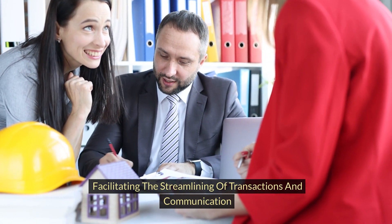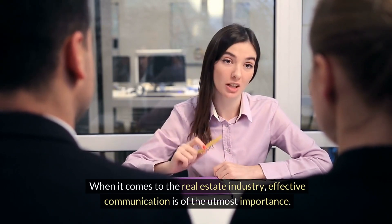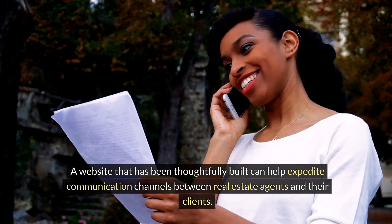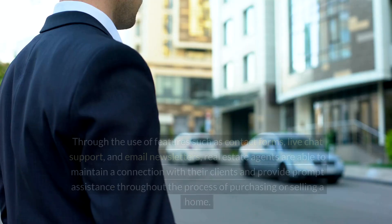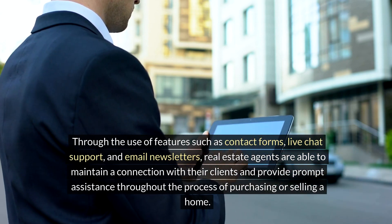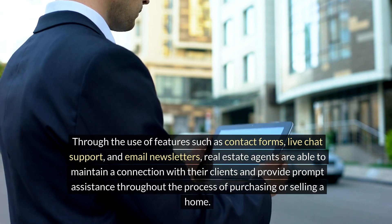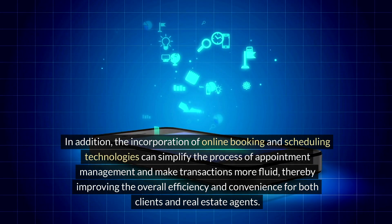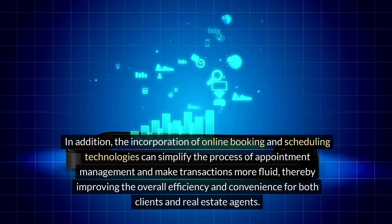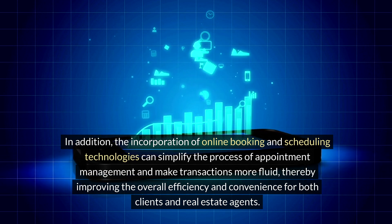Facilitating the streamlining of transactions and communication: effective communication is of the utmost importance in the real estate industry. A thoughtfully built website can help expedite communication channels between real estate agents and their clients. Through features such as contact forms, live chat support, and email newsletters, real estate agents are able to maintain connection with their clients and provide prompt assistance throughout the buying or selling process. Additionally, the incorporation of online booking and scheduling technologies can simplify appointment management and make transactions more fluid, improving overall efficiency and convenience for both clients and real estate agents.